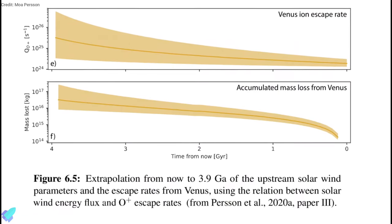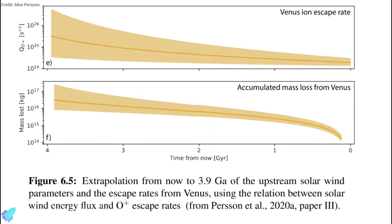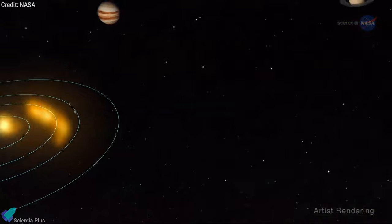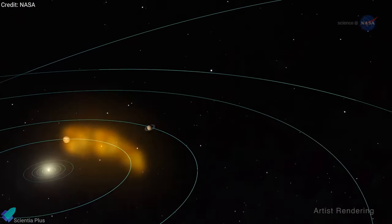In other words, the results showed that the current escape process for hydrogen and oxygen ions at Venus cannot account for the loss of its surface water. The results of the thesis can be compared to similar studies of Mars and Earth to get a more comprehensive picture of the solar wind effects on planetary atmospheres.